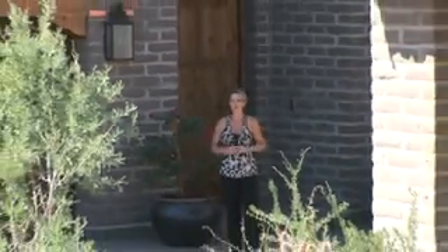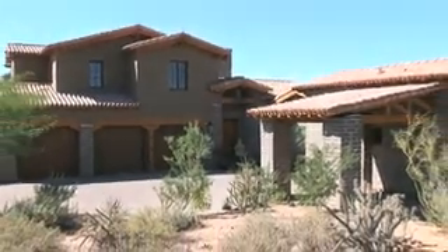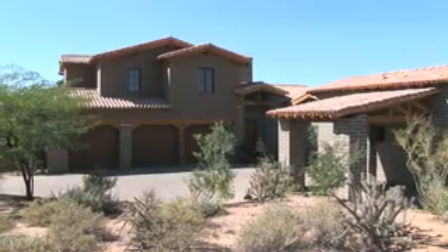Hi, my name is Tiffany. I am standing here at a beautiful home at 4649 East Milton in Scottsdale, Arizona. This is truly an architectural marvel — it's like a castle in the desert. Five bedrooms, 4.5 baths, almost 5,000 square feet.